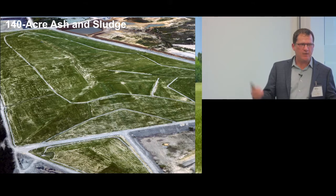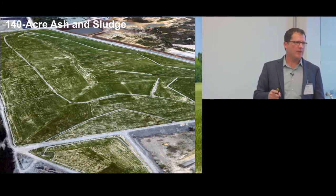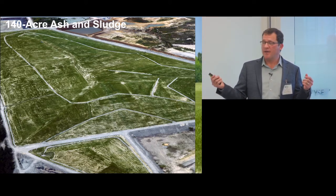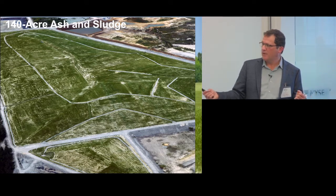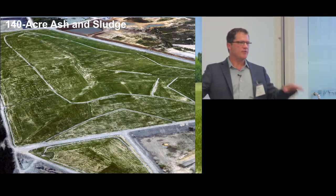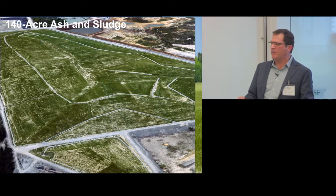Over time, as they took water out, there was settlement — about 15 feet in some areas. That's expected, but they saved so much on water treatment and eliminated odors and nasty runoff. We are now in the second phase, filling in the dips and valleys and creating positive drainage. It was a huge financial win — the savings actually paid for the cover system itself.